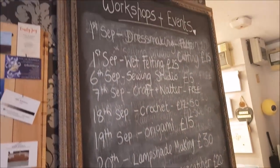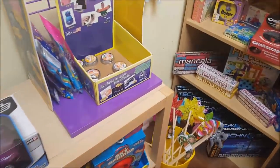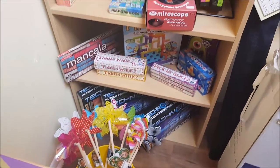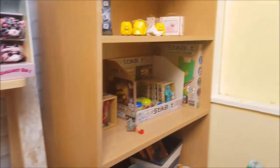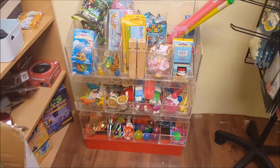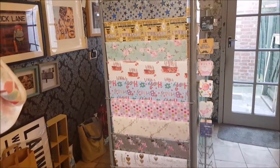As you first come in, you have the till by the door and a board showing workshops and events that pop up on the chalkboard - so if you want to join any of those, keep an eye out. There are all sorts of different rooms and sections. We've got some thinking putty, various different toys, figurines, and by the till there's also wrapping paper and cards with some really pretty designs.